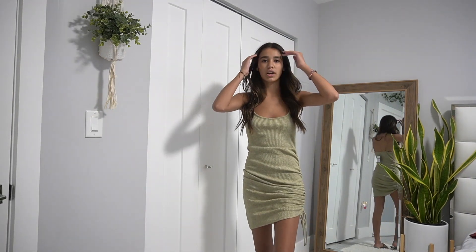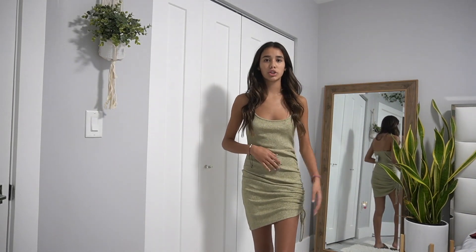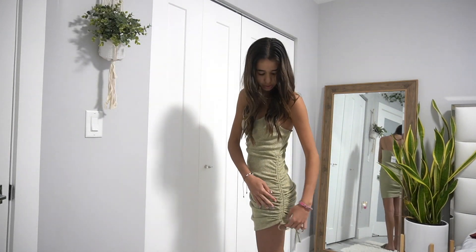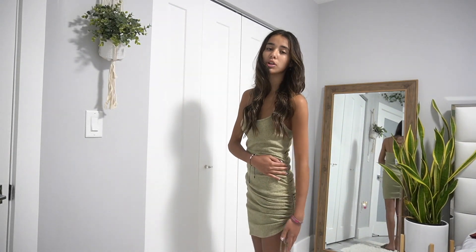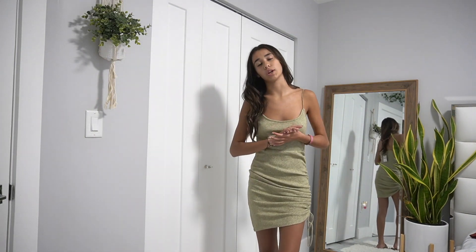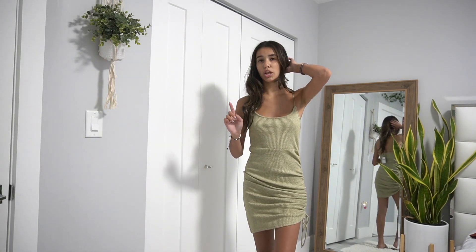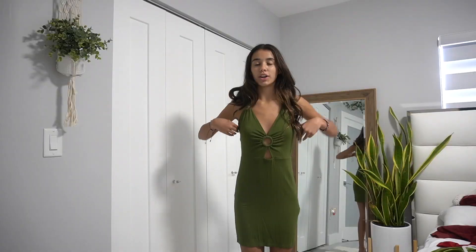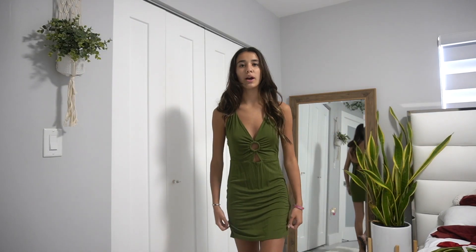This next dress is a sage green dress that scrunches up on the side so you can adjust how long it is. It's super cute and comfortable and from Forever 21. I can see myself wearing it to the lunch — it might not be a top option but it's definitely a contender.